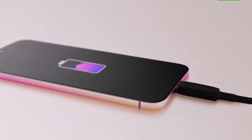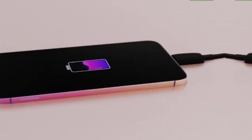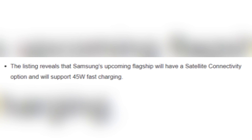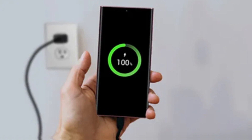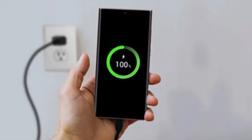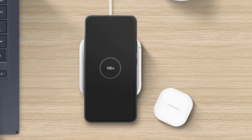Now, let's talk charging. The certification also reveals that the Galaxy S25 Ultra will support 45W charging. But there's a twist — instead of the previous model's 11V x 4.05A charging specification, the S25 Ultra will use a 15V x 3A specification.